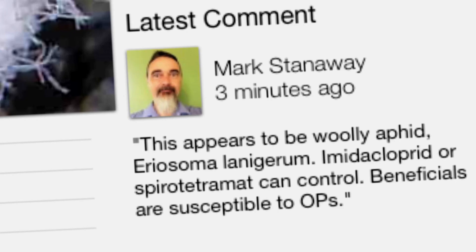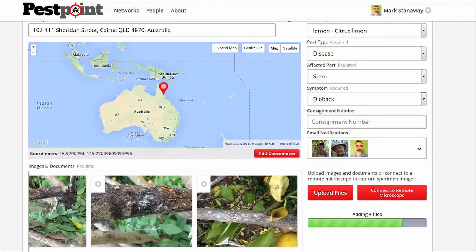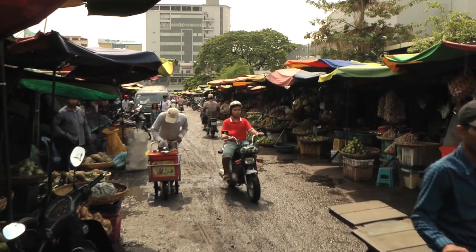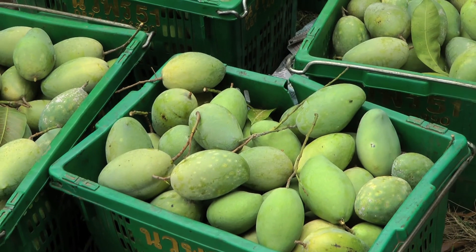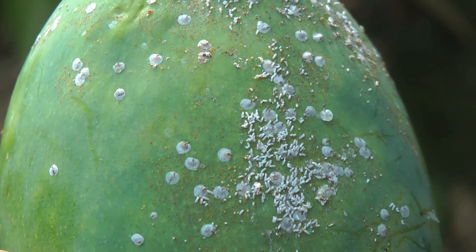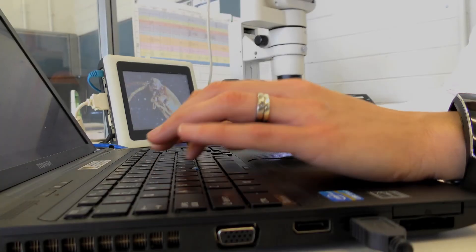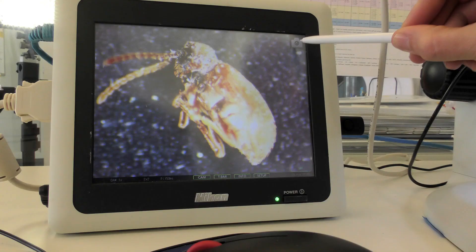Experts can identify the pest and provide advice on how to manage it to minimise crop losses. In developing countries where diagnostic expertise is scarce and plant health systems are poorly developed, PestPoint can provide locals with access to a pool of regional and international experts.